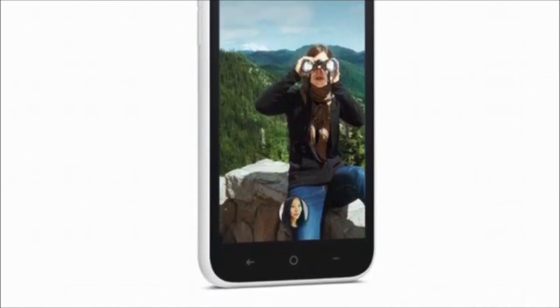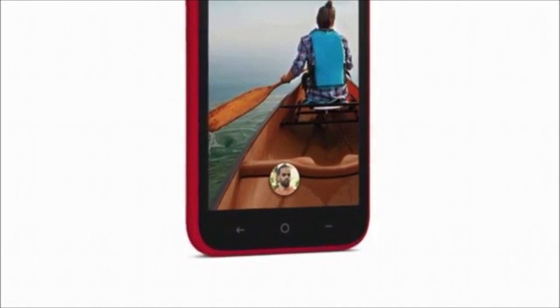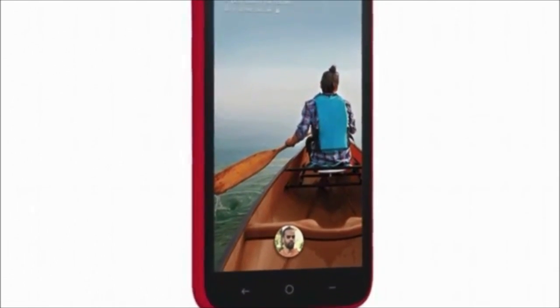But its physical design also stops short of delivering a compelling reason as unique as Facebook's mobile aspirations. In other words, the HTC First, while affordable and completely serviceable, is really boring to behold. And HTC can do much better.